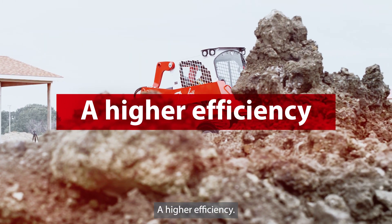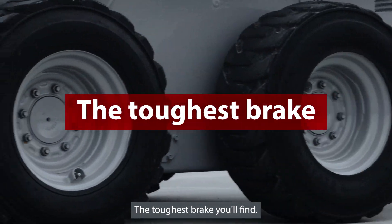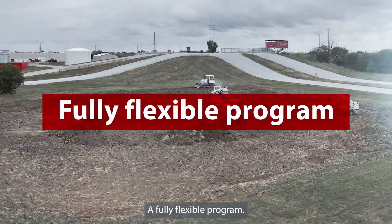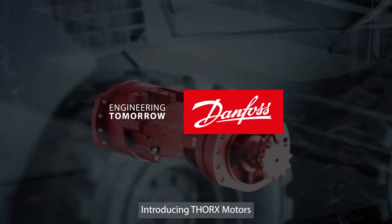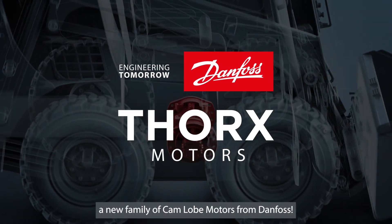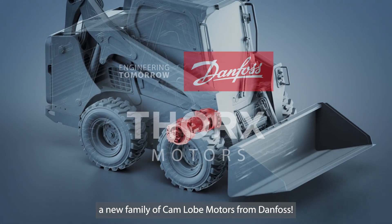A higher efficiency, the toughest brake you'll find, a fully flexible program, and the most compact design in the market. Introducing Thorx Motors, a new family of Kamlob motors from Danfoss.